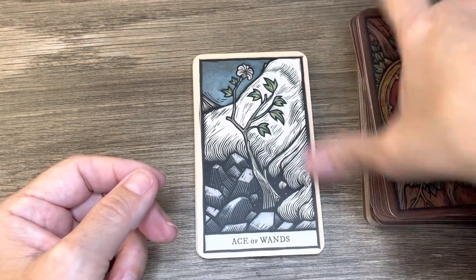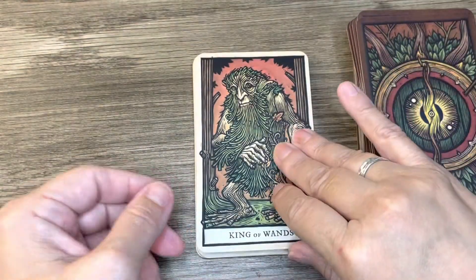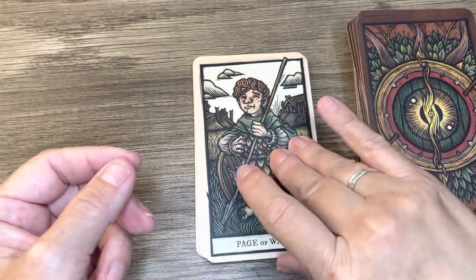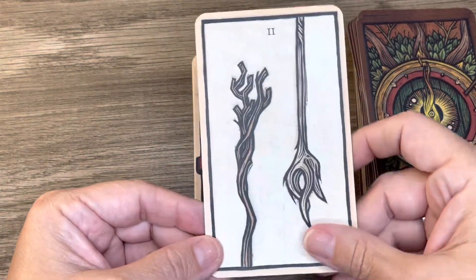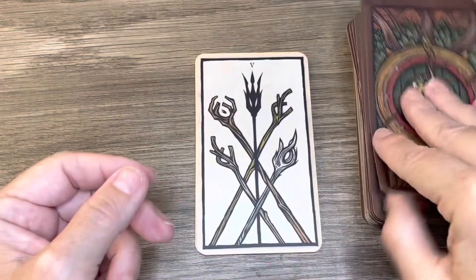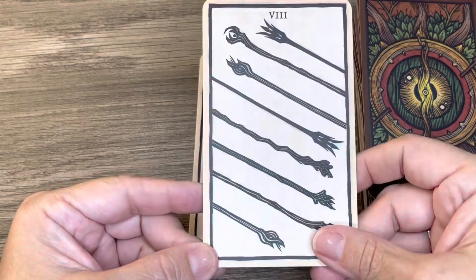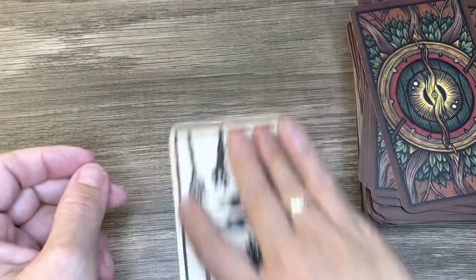Then we have Wands — the Rings are kind of close, guys. Ace of Wands, King of Wands, Queen of Wands, Knight of Wands, Page of Wands, Two of Wands, Three, Four, Five, Six, Seven, Eight, Nine, and Ten of Wands.